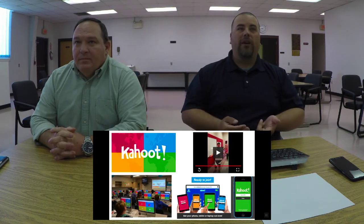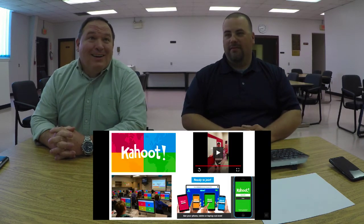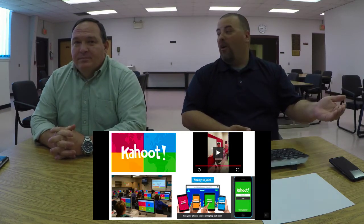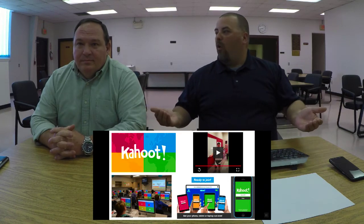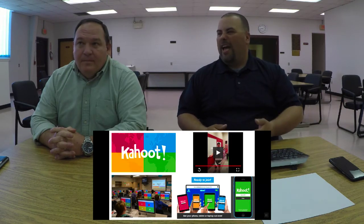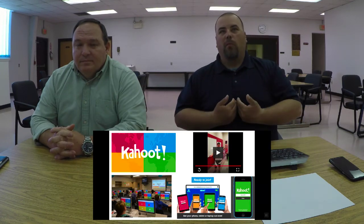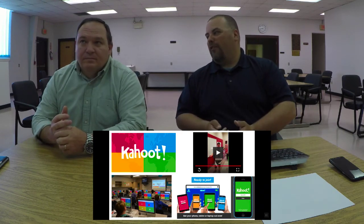Students are rewarded points based on how accurately and quickly they answer the question. If everybody gets it correct, the one who answered first gets more points — we want kids to answer quickly, especially for standardized tests. I always go back to the PALS test — starting with kindergarten and pre-K doing sight words, they're timed. If they don't know it in so many seconds, they don't get credit. Same thing here.